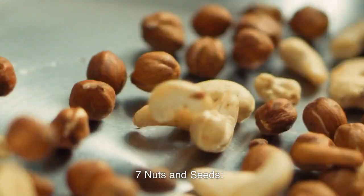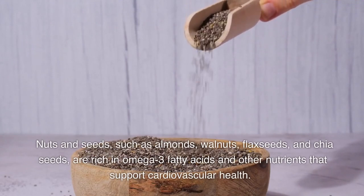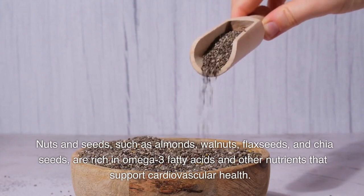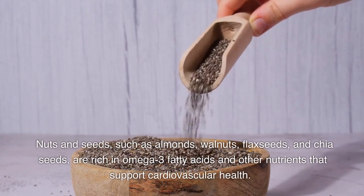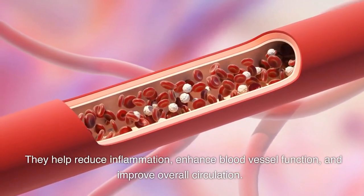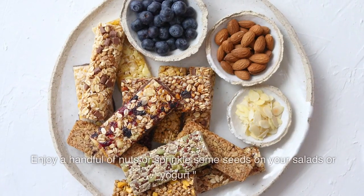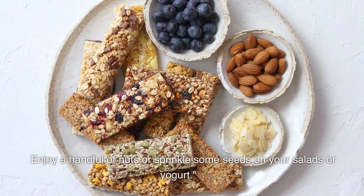7. Nuts and Seeds. Nuts and seeds, such as almonds, walnuts, flax seeds, and chia seeds, are rich in omega-3 fatty acids and other nutrients that support cardiovascular health. They help reduce inflammation, enhance blood vessel function, and improve overall circulation. Enjoy a handful of nuts or sprinkle some seeds on your salads or yogurt.